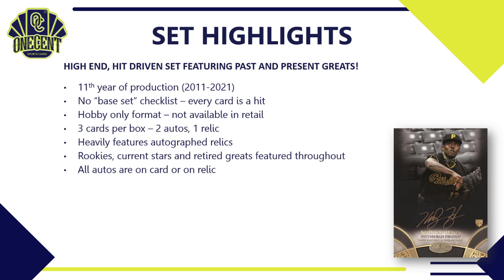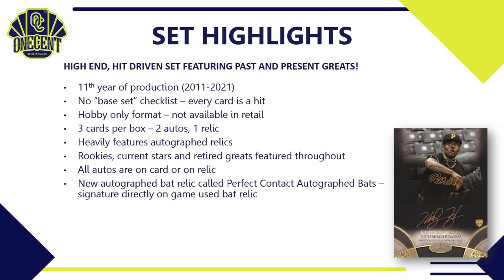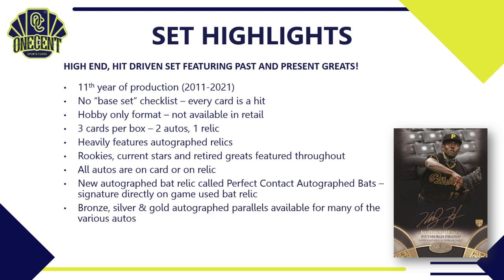All you get in a box is three cards, and you're guaranteed to get two autos and a relic. The set heavily features autographed relics, and there are rookies, current stars, and retired greats featured throughout. All of the autos you get will be on-card or on-relic. There's a new autographed bat relic set called Perfect Contact Autographed Bats, where the signature is directly on the game-used bat relic — a very cool set.